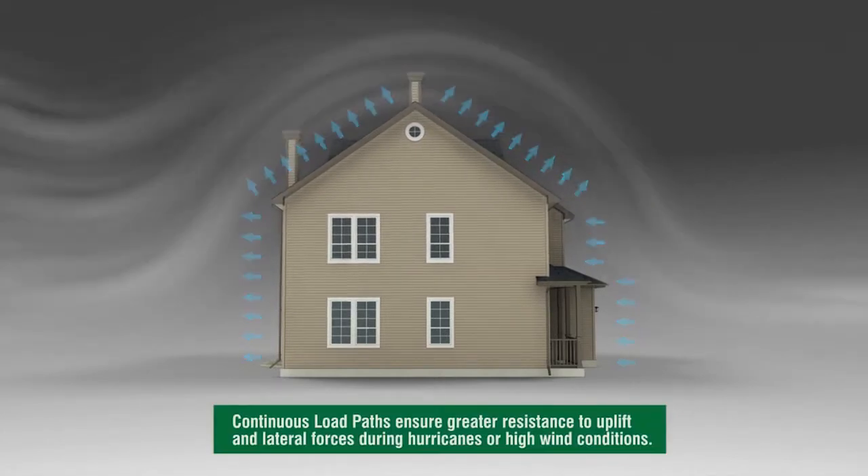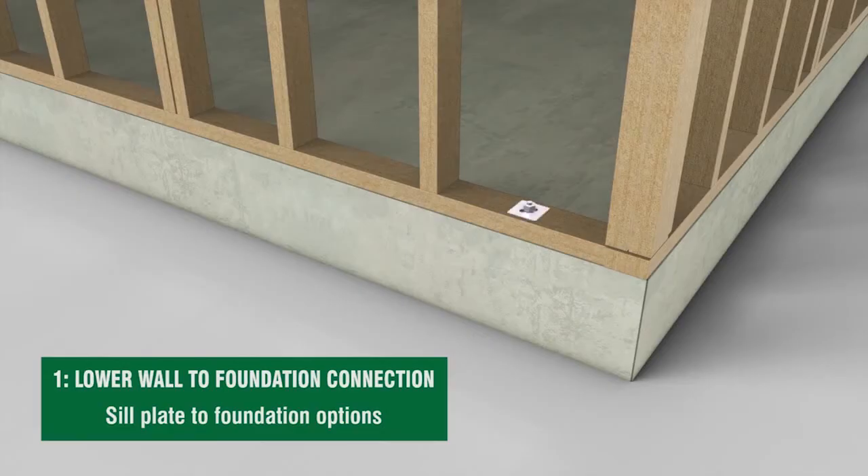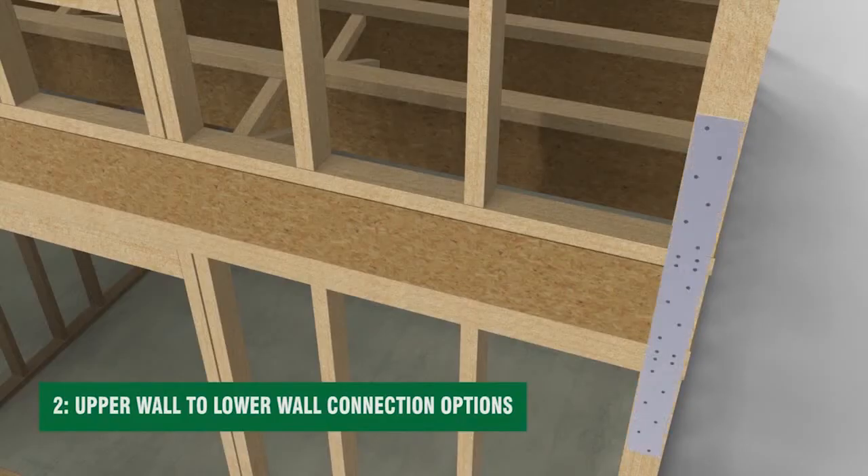Toenailing used to be the standard practice to build a house. A toenail connection is when wood framing is attached together with nails that are driven in diagonally. However, during high winds and earthquakes, nails tend to pull or pop out. Connections made with metal connectors are much more difficult to be pulled apart — it takes greater force to separate a connector than a toenail connection.